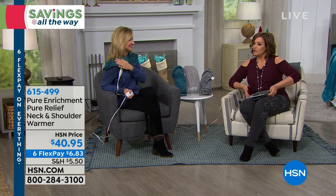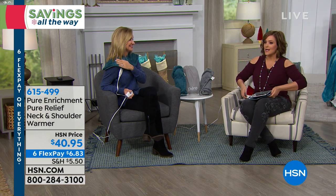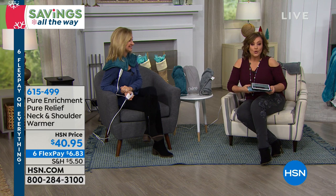We've got the solution for you. It's from Pure Enrichment, a newer brand here at HSN, and it's that neck and shoulder warmer.